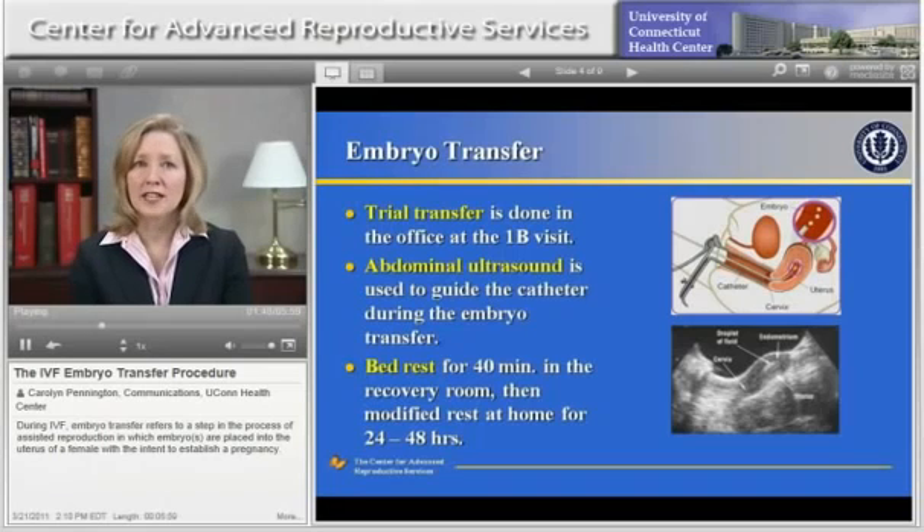Patients are offered a Valium tablet to take before the embryo transfer to help them relax for the procedure. After the transfer, patients rest in the recovery room, then continue to rest at home for 24 to 48 hours. It's not necessary for patients to stay in bed for this time period at home. Modified bed rest is recommended. Patients are advised to avoid heavy lifting, straining, and strenuous physical activity during this time and should take it easy.